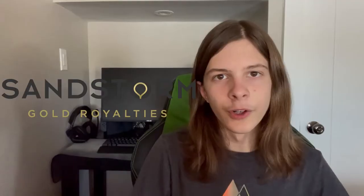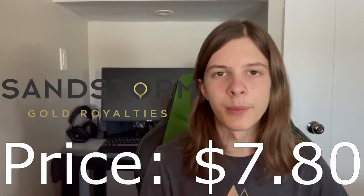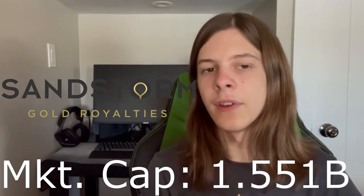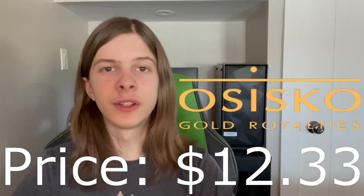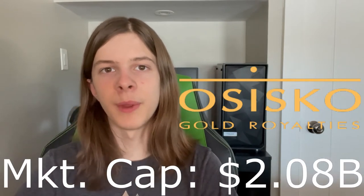All this data is as of market close on April 26th. First up, Sandstorm Gold Royalties — they're currently trading at $7.80 per share with a market cap of $1.551 billion and a P/E ratio of 111.43 with no dividend. Osisko Gold Royalties is currently trading at $12.33 with a market cap of $2.08 billion.